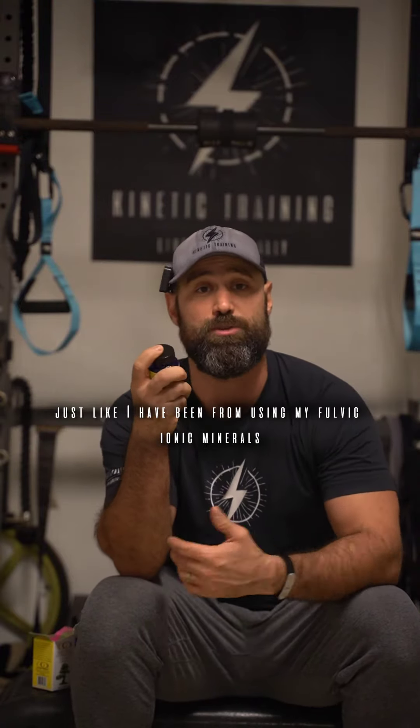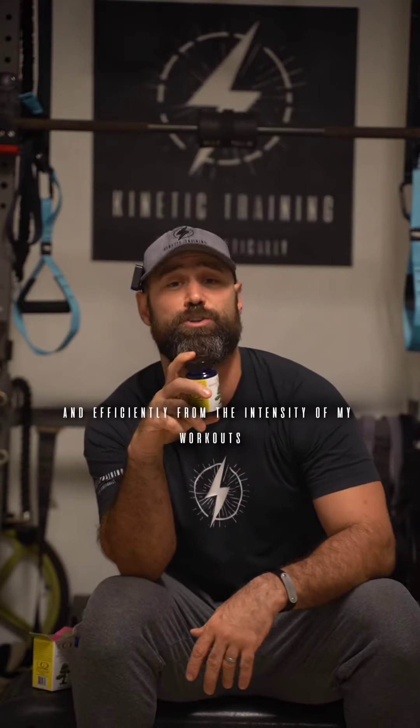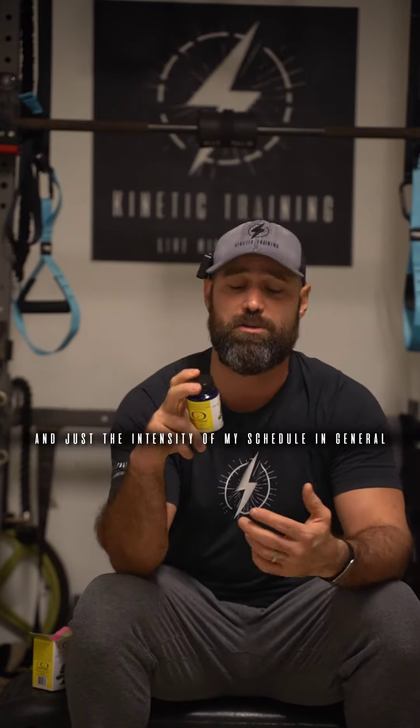I feel really energized. I'm recovering well from my workouts, just like I have been from using my fulvic ionic minerals. And these things working together, I think, is a great one-two punch combo to help the body recover quickly and efficiently from the intensity of my workouts and just the intensity of my schedule in general.